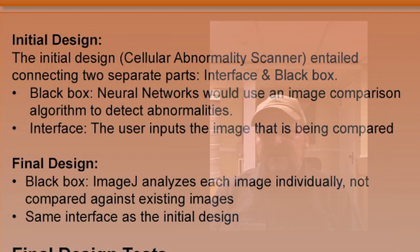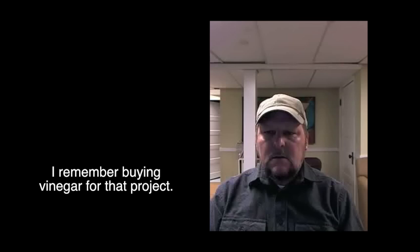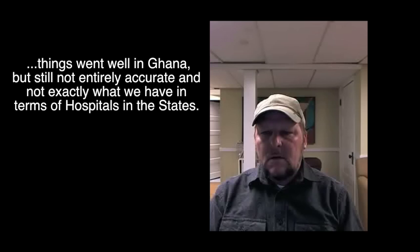So you had the idea through experience in Honduras. From there you saw how we were doing the testing with acetic acid in Ghana. I remember buying vinegar for that project. Things went well in Ghana but still not entirely accurate and not exactly what we have in terms of hospitals in the states. So you think this idea and the abstract that you wrote with these Madison, Wisconsin students is going to be able to develop what type of technology?